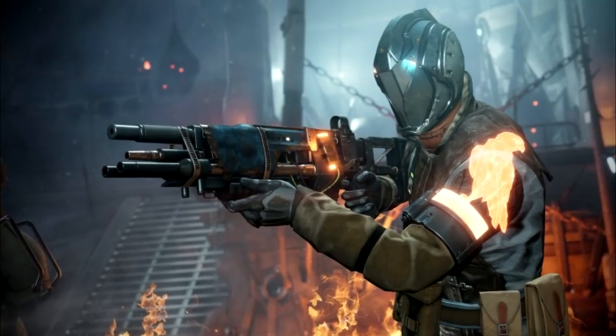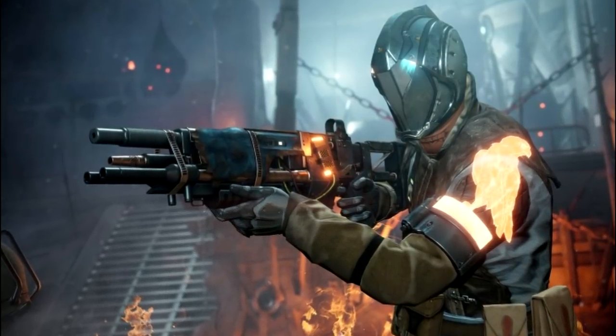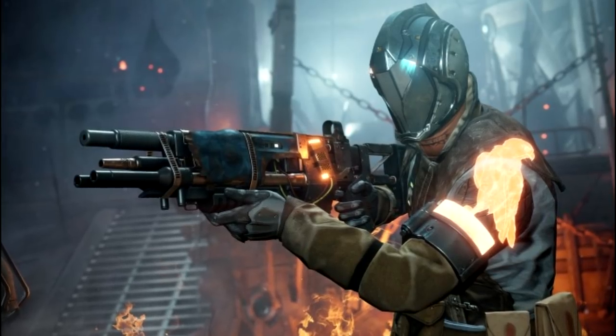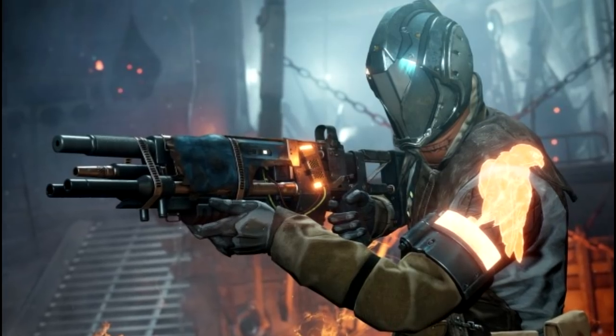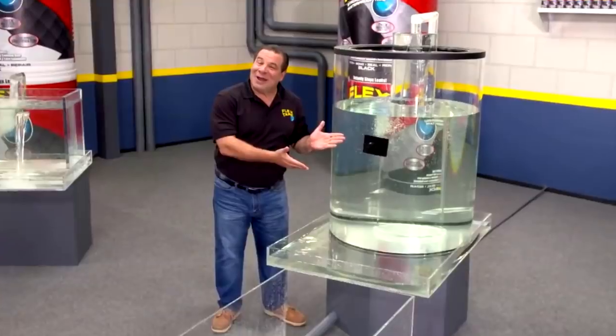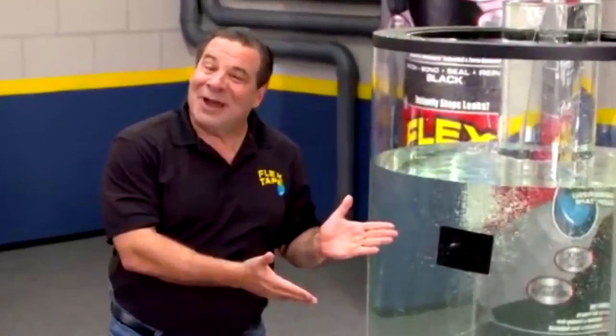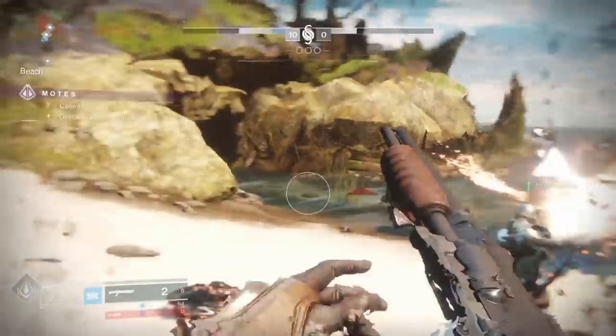You can kind of see this power source taped to the side of the gun. This gun looks thrown together last minute, because it literally was. This Guardian crash-landed on the Tangled Shore, had other plans for the Photonic Heart power source, but had to strap together this weapon. Frankly, you use flex tape, that's what you get.